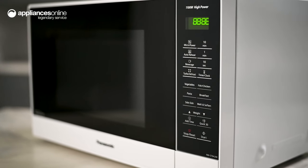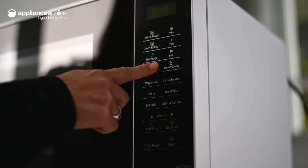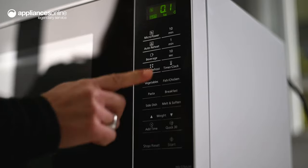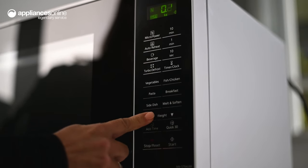When you need to defrost that frozen beef just in time for dinner, the inverter turbo defrost can come to your rescue. The sequencing system and inverter technology work together to ensure your food is thawed quickly and evenly.